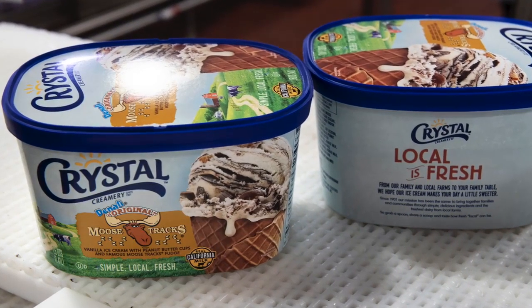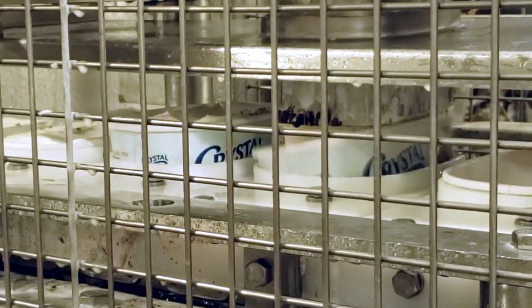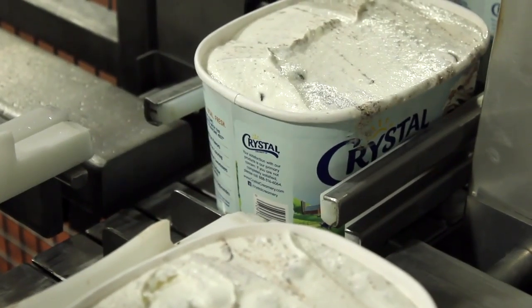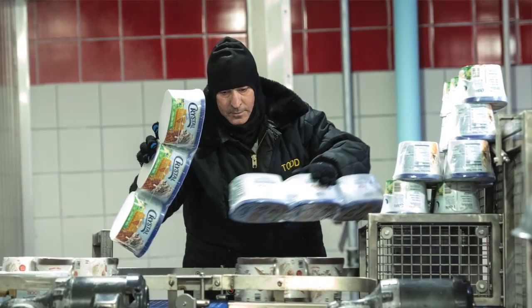It essentially is milk and cream and then some natural gums that are used to stabilize the product and natural flavors, and if we use colors, any of those colors are now natural colors. So that in a nutshell is what our product is made of.